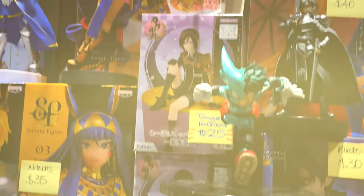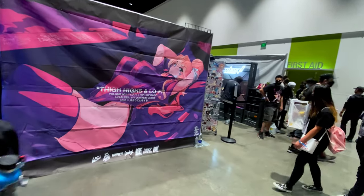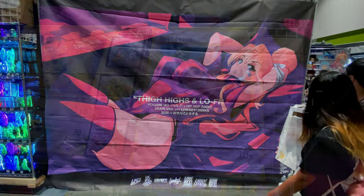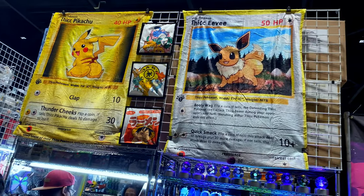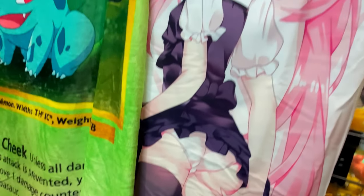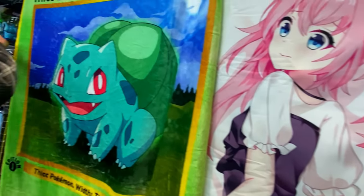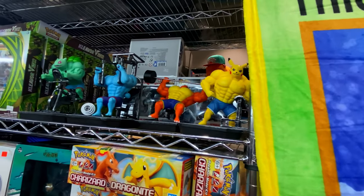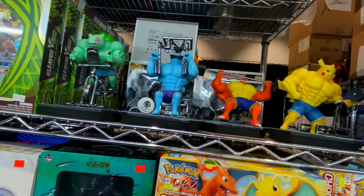I would say that the vast majority of Fanime is family and kid-friendly, but there are some risque elements. If you're into a thick Pokemon, I guess Fanime's got you covered. These figurines are a little bit different compared to the ones we were looking at earlier.